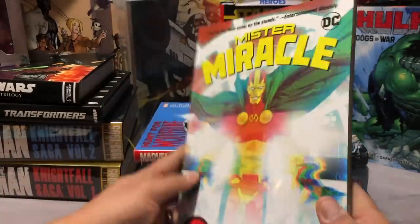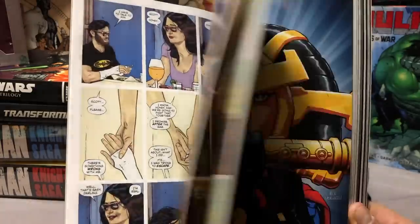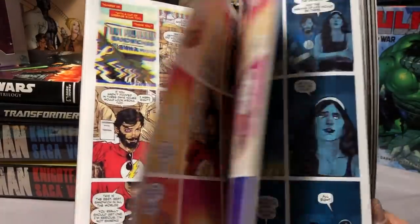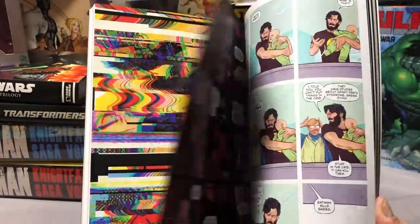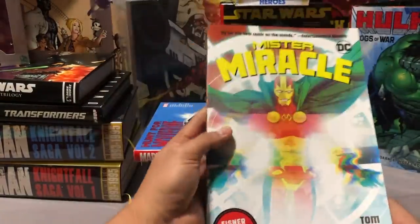Next up is Mister Miracle. I think most people have picked this up — this is Tom King's book. I've read the first four issues and I am hooked. I'm already enjoying it more than I did his Vision, and I really, really love Vision. That might be because of the artwork. In May I think comic book stores are getting a hardcover, so I'm probably going to upgrade to that. Just look at that artwork alone — beautiful.